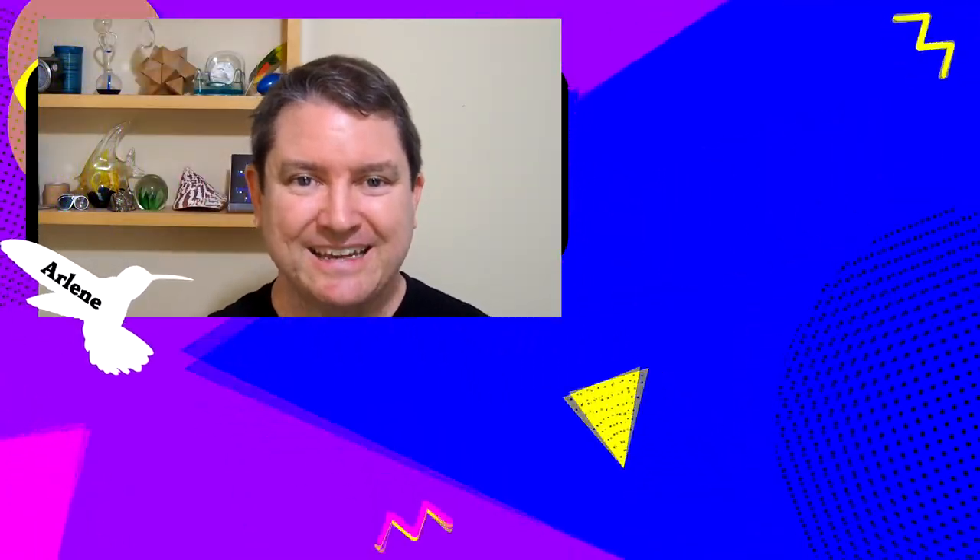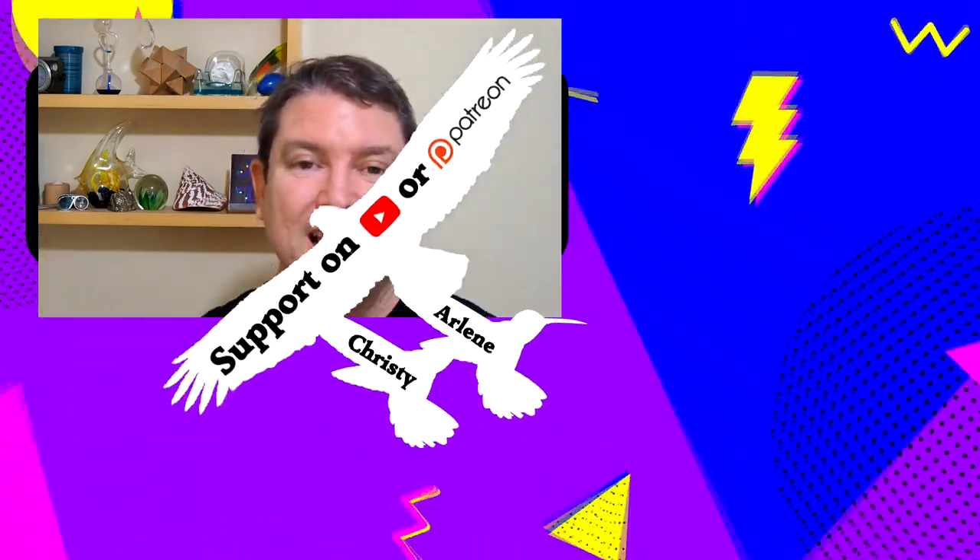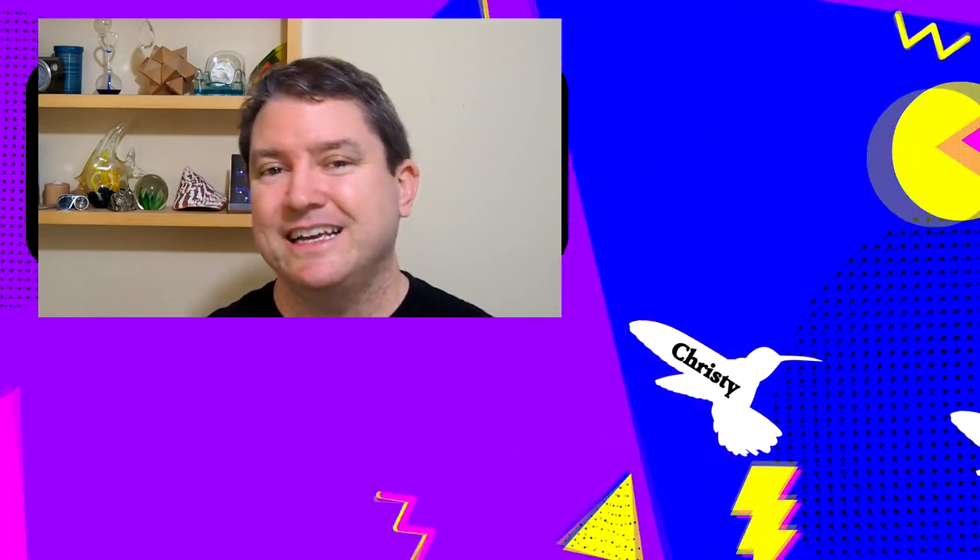Thanks for exploring all the flamingo options from Winged Wonders Inc. You can subscribe to keep receiving future product updates, or you can watch another video from our catalog. Thanks for stopping by to learn what makes life awesome!